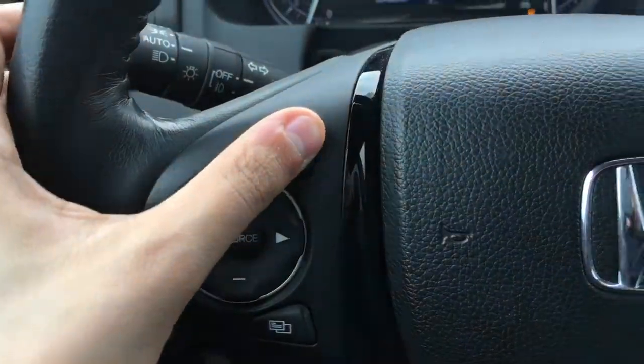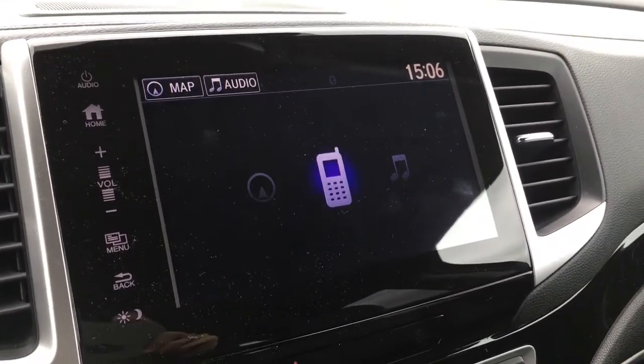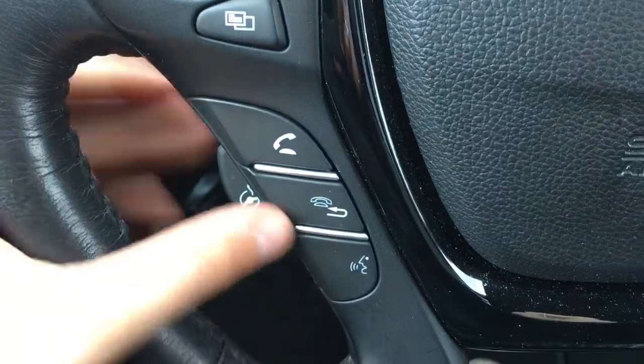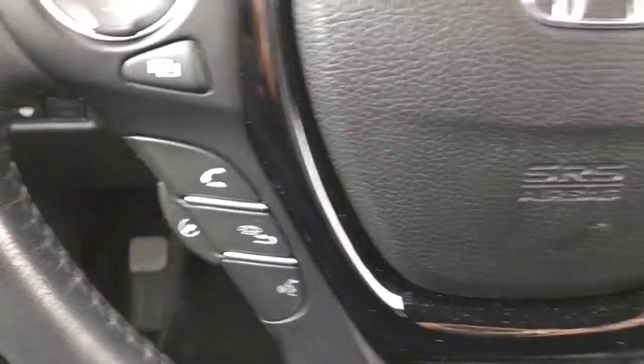On the left side of the wheel there's the tab button which allows you to navigate through your touchscreen display, where you've got navigation, mobile connection, as well as your music. There are also volume up and down controls, music navigation controls, phone and Bluetooth controls, as well as your heated steering wheel option — very handy in the wintertime.